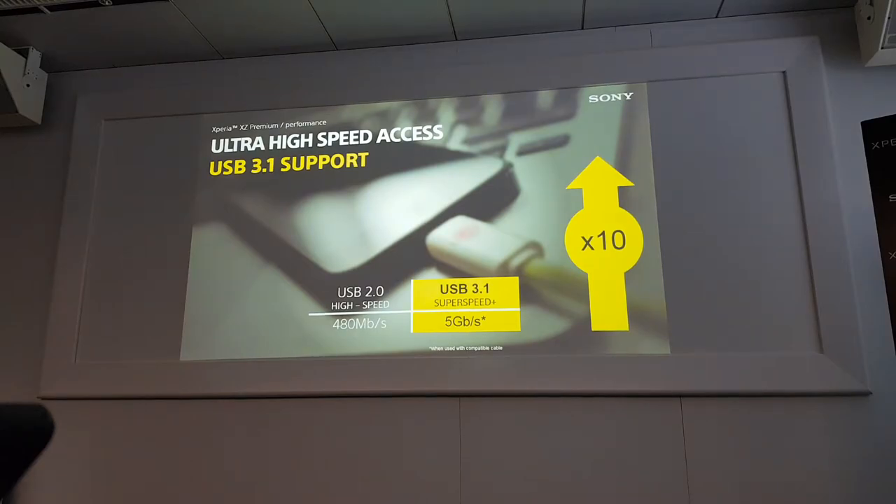Not only network, but also wireless data transfer speed. Xperia Premium is now supporting USB 3.1, which is 10 times faster data transfer speed. So even if you have a lot of content on your Xperia Premium, you can easily transfer data from your phone to a PC through USB 3.1.